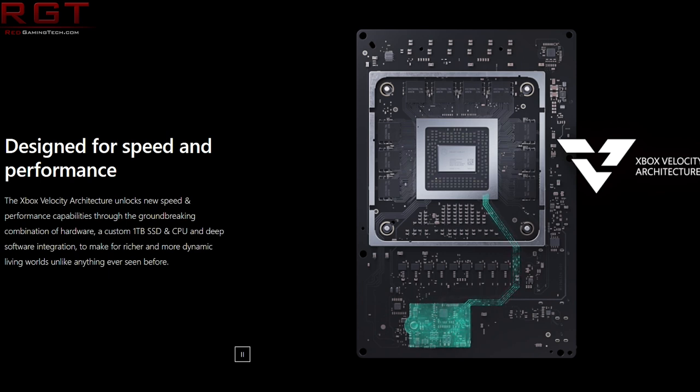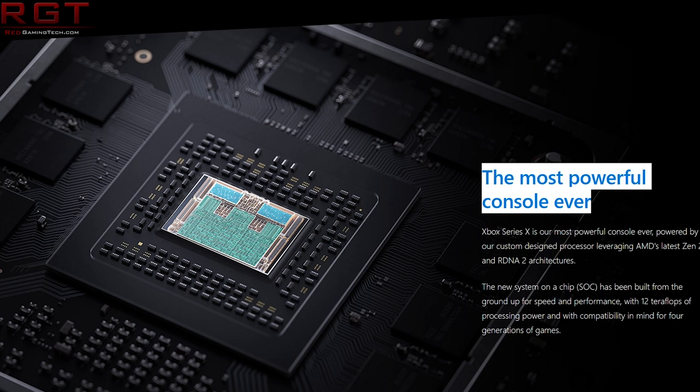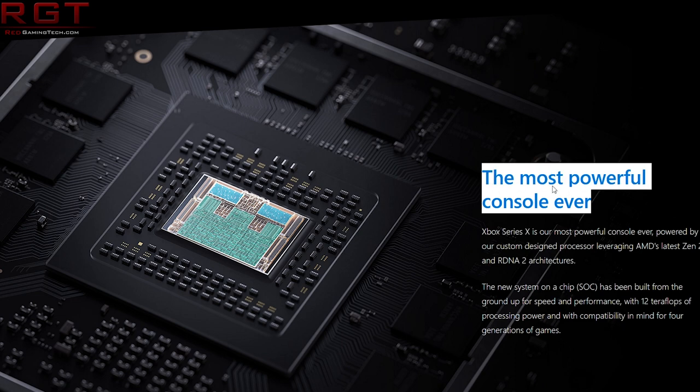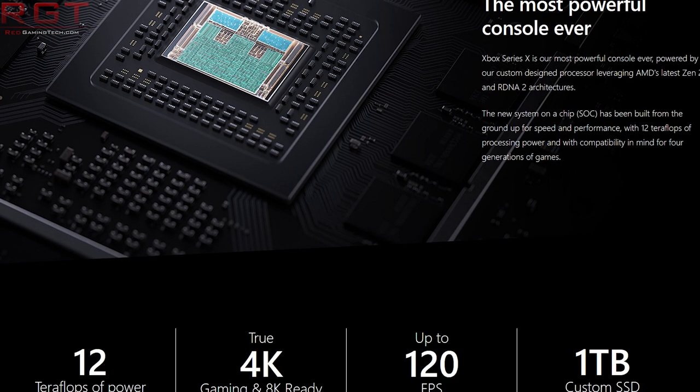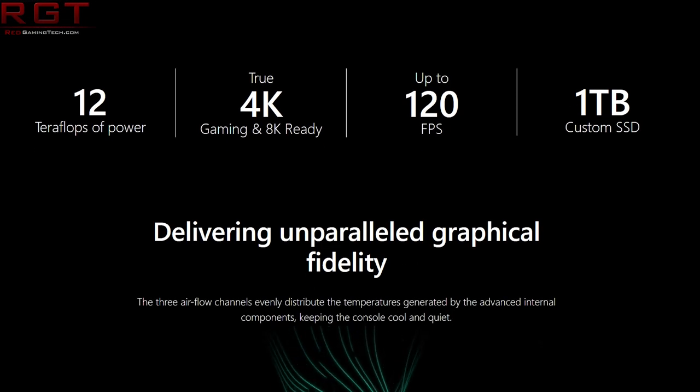Not only do you have a much faster SSD and CPU — which doesn't really play into graphics performance necessarily all the time — but even if you just compare the raw GPU: you have considerably more memory bandwidth, including effective memory bandwidth with way more color compression, much better IPC in terms of how much data can be processed per clock, and furthermore other tech such as variable rate shading, hardware-based ray tracing, mesh shaders, and so much more besides.